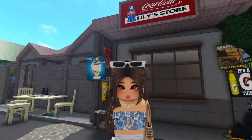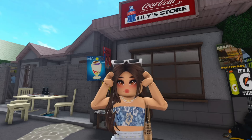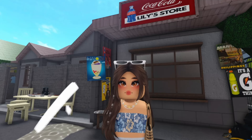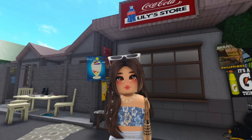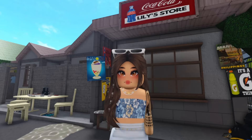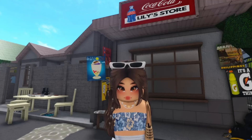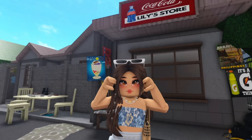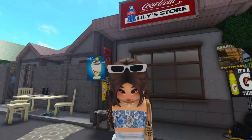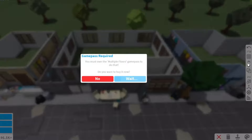Hey guys, this is Jella, and welcome back to my channel. We are continuing the no game pass Filipino town series and we are now on part 8, where we will be doing this house with a sari-sari store. For those who are asking if this is a no game pass town — yes. This is a no game pass account. I did not buy any game pass. I am sharing these videos because I know not everyone will buy a game pass, but we still make effort on making our builds better.